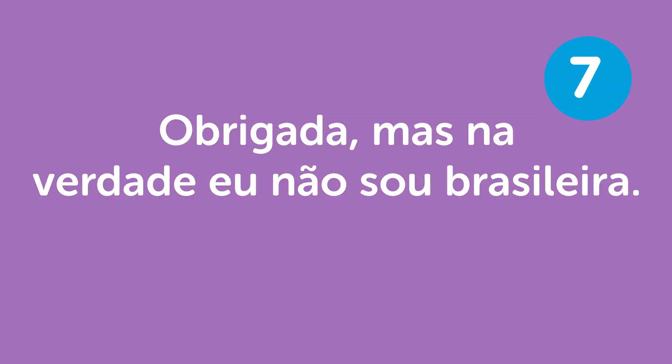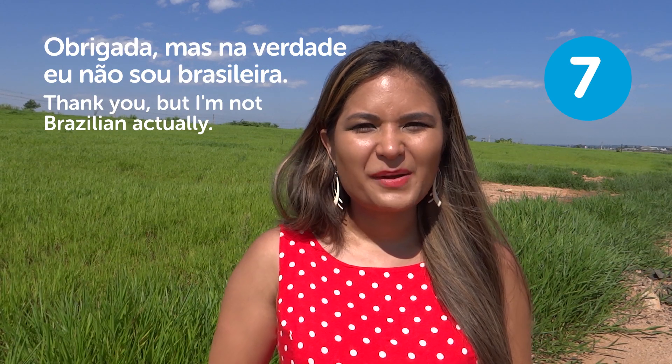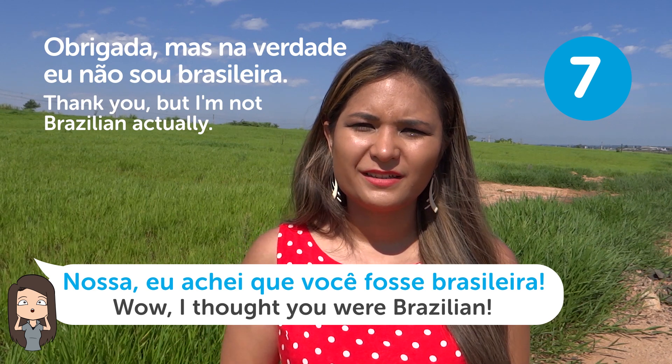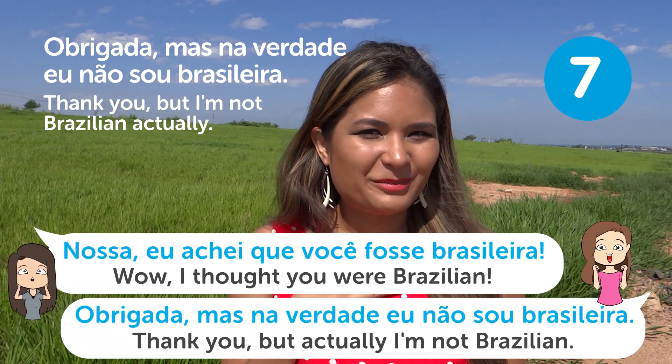"Obrigada, mas na verdade eu não sou brasileira" — Thank you, but I'm not Brazilian actually. That's probably the most amazing phrase you'd want to hear in response. Someone might say "Nossa! Eu achei que você fosse brasileira" — Wow! I thought you were Brazilian. And you reply, "Obrigada, mas na verdade eu não sou brasileira" — Thank you, but actually I'm not Brazilian.